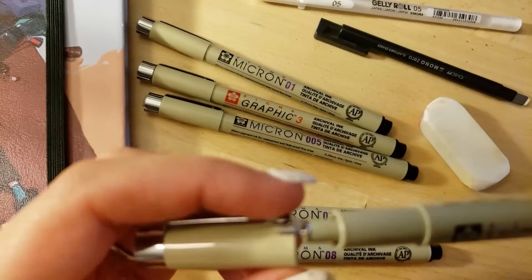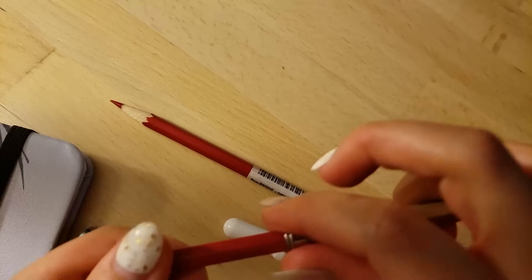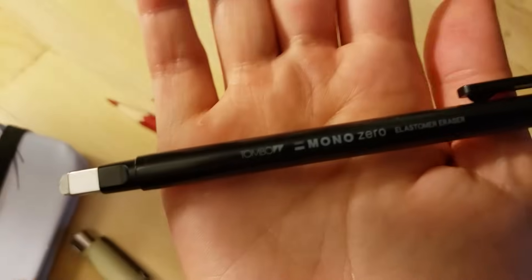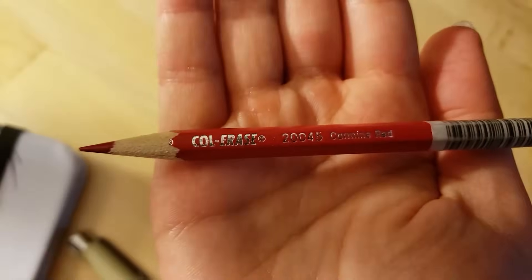So I finally got some new art materials, which are for the most part micron pens. I also pulled out a couple of other things I used to use in the past, like this red pencil right here, and also just showed you guys my favorite eraser that is very good for precision.